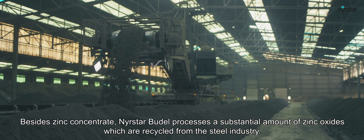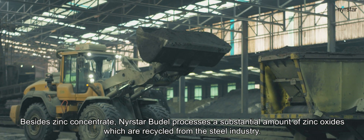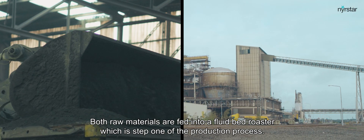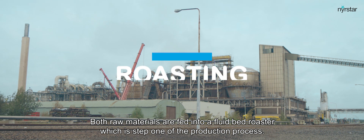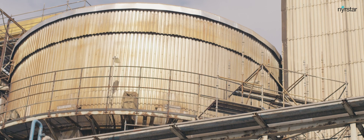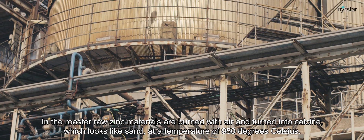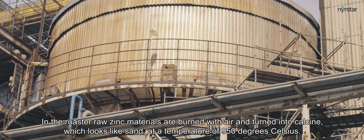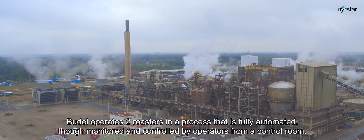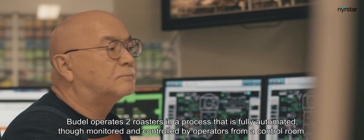Besides zinc concentrate, Nierstar Budel processes a substantial amount of zinc oxides which are recycled from the steel industry. Both raw materials are fed into a fluid bed roaster, which is step one of the production process. In the roaster, raw zinc materials are burned with air and turned into calcine — which looks like sand — at a temperature of 950 degrees Celsius. Budel operates two roasters in a process that is fully automated, though monitored and controlled by operators from a control room.